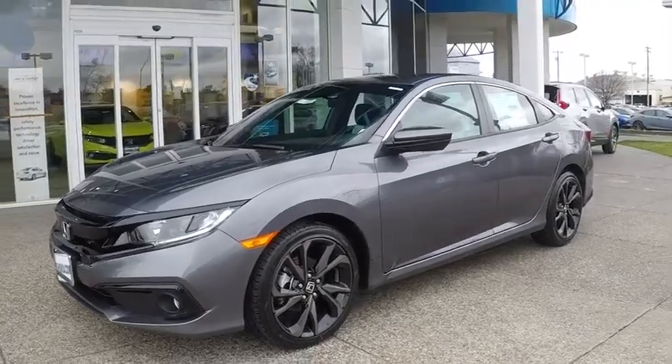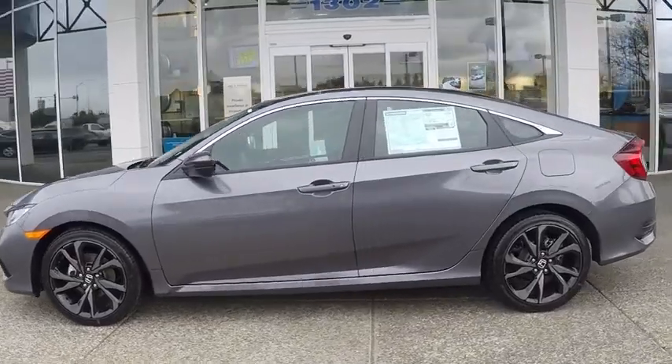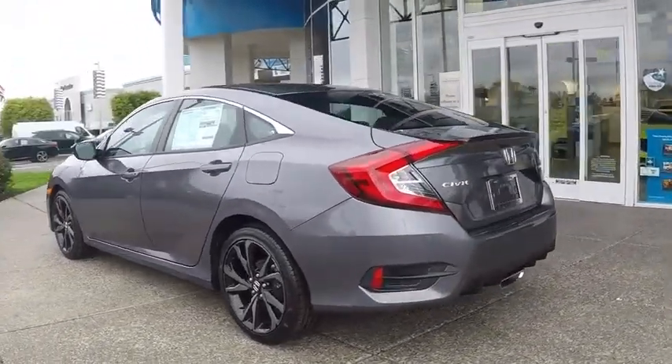Stop by and take a look at the 2020 Honda Civic. Honda Civic: practical, awesome gas mileage, and incredibly reliable. Here are some of this vehicle's great options.